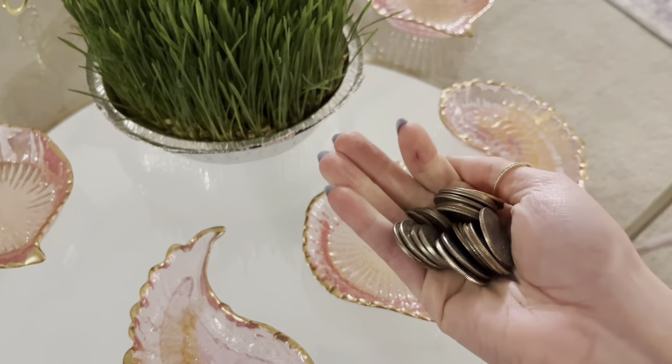Our next item is sib, which is an apple, and on our sofreh it represents health and beauty. Then there's garlic, or seer. I really like what the garlic represents because it's supposed to mean self-care and self-medicine.